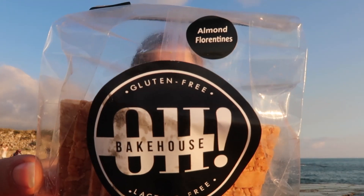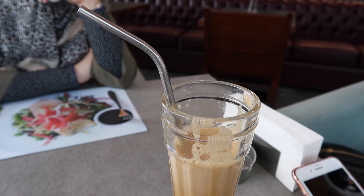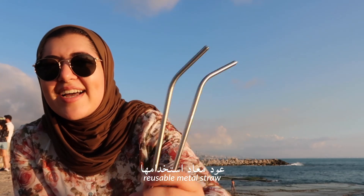Another thing I've had in my bag is these little crackers that I picked up in a mall at ABC Verdun — they're gluten-free almond Florentines which I've really been enjoying. And then one of the important things I've actually used several times — my mom keeps laughing at me — are these metal straws, because single-use plastic is the worst thing we can do for the planet.